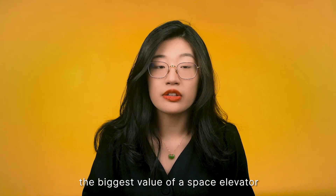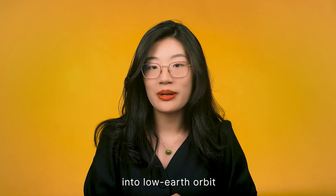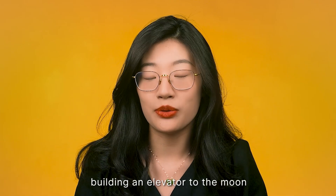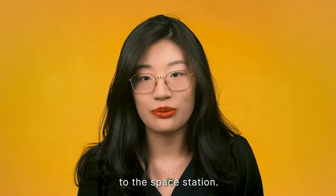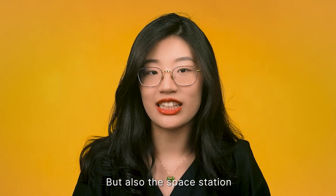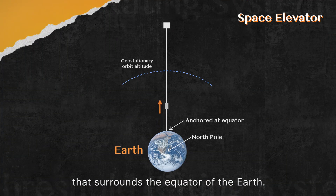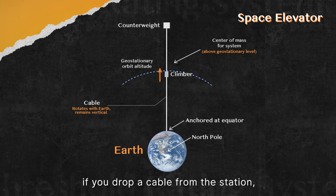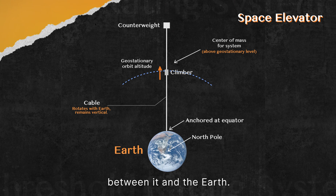The biggest value of a space elevator isn't consumer space tourism but rather the ability to put satellite payloads into low orbit at a lower cost compared to rocket-based delivery. Building an elevator to the moon is too big a step, so scientists want to start with an elevator to the space station, which is just 400 kilometers above Earth in geosynchronous orbit — an orbit that surrounds the equator where payloads rotate with the Earth. If you drop a cable from the station, it won't get tangled or dragged as a result of relative movement between it and the Earth.